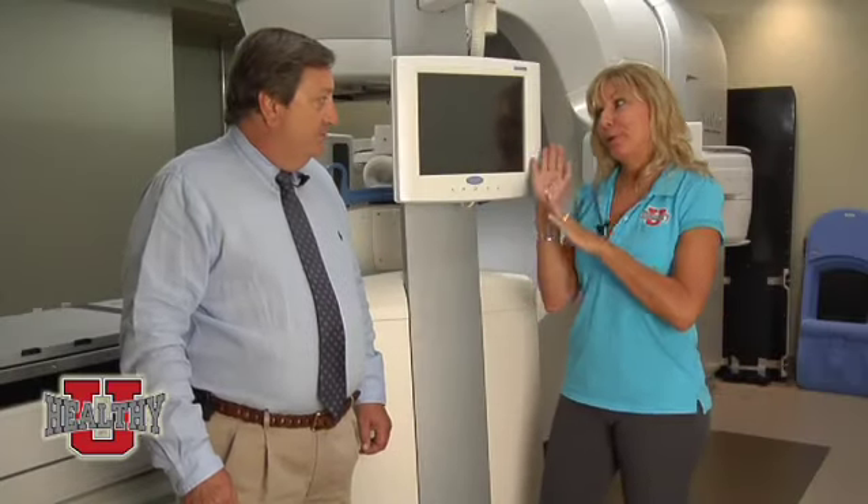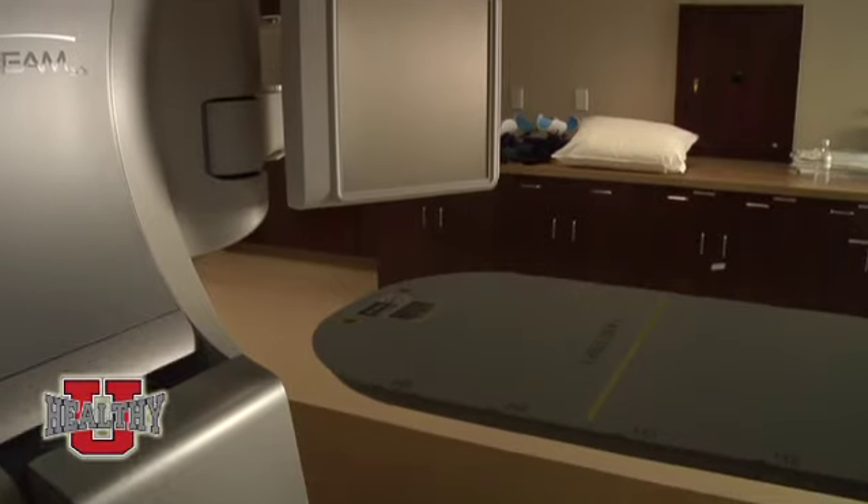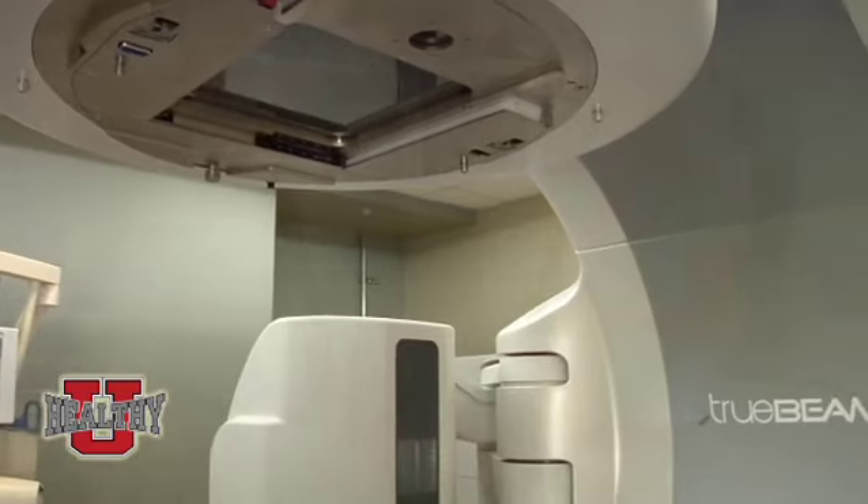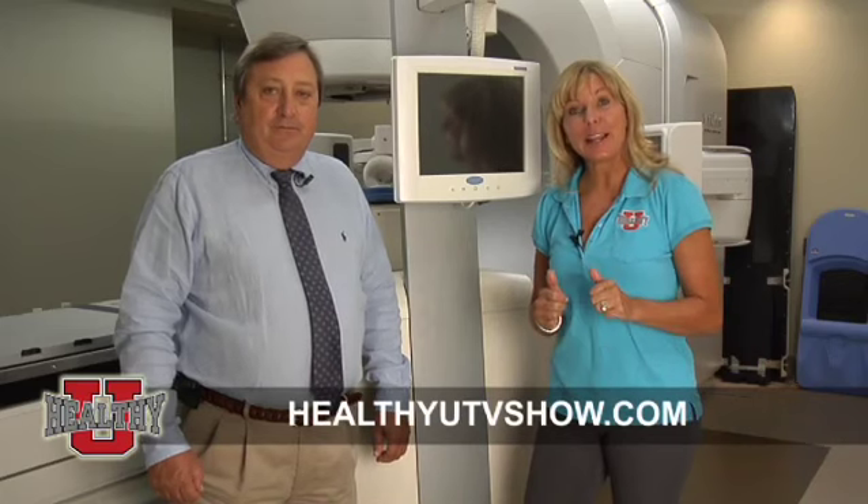Are TrueBeam and Calypso covered by insurance? Absolutely — these are FDA-approved treatments reimbursed by Medicare as well as private insurers. Arizona Radiation Oncology Specialists is located near the Santan Freeway at the Val Vista exit. You can reach them through their website CancerAZ.com or call the phone number listed on screen. For more information, visit HealthyYouTVShow.com or email Mary at HealthyYouTVShow.com.